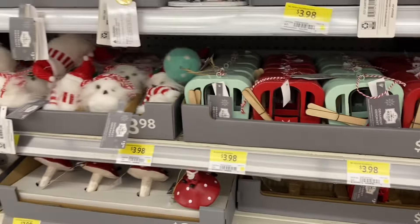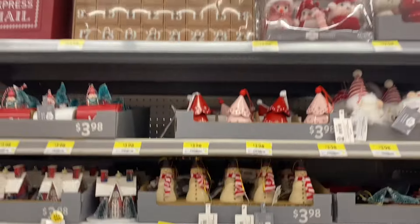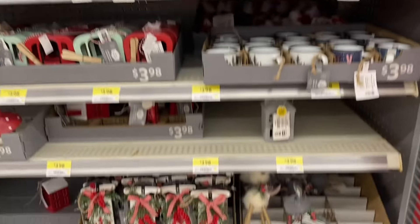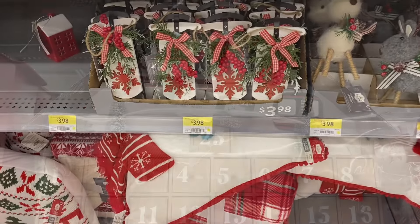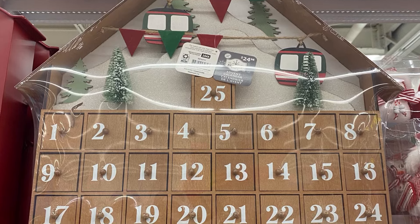Very pretty — $3.98 for those. Some more owls and houses. And more of the boxed ornaments up top. Advent calendar's $24. You got the birds up top too — a set of three. There's the advent calendar, that's $24.98. Very pretty.